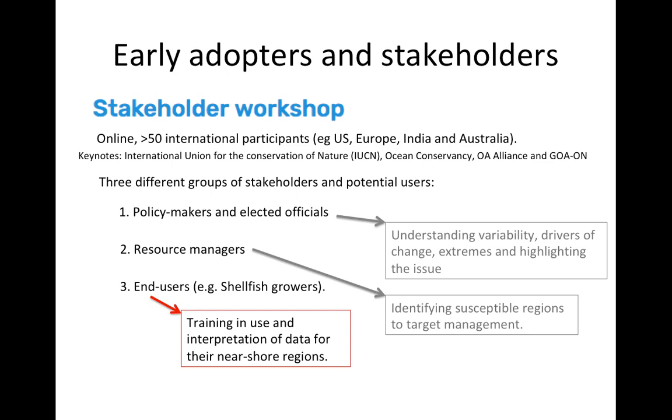These near-coast end-user groups also have a very near-shore interest, whereas most of the work we've done so far is very much offshore. We are now beginning to engage with some of these groups, and with the help of the Ocean Acidification Alliance, we have begun working with a group of resource managers on the Pacific Coast of North America — the Pacific Coast Collaborative — to ensure that the datasets we're producing from our research are usable for their needs.